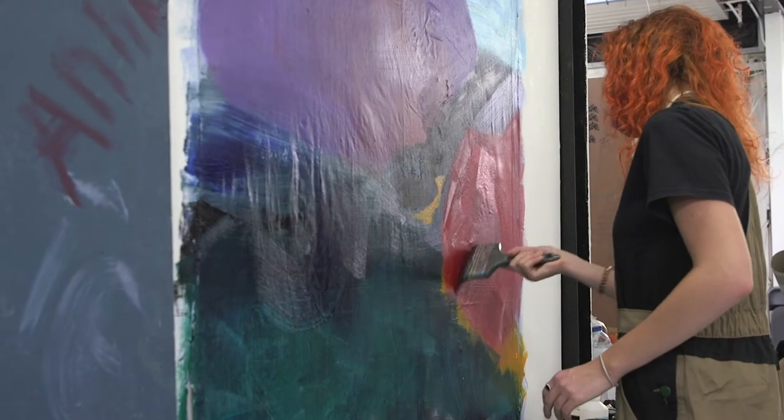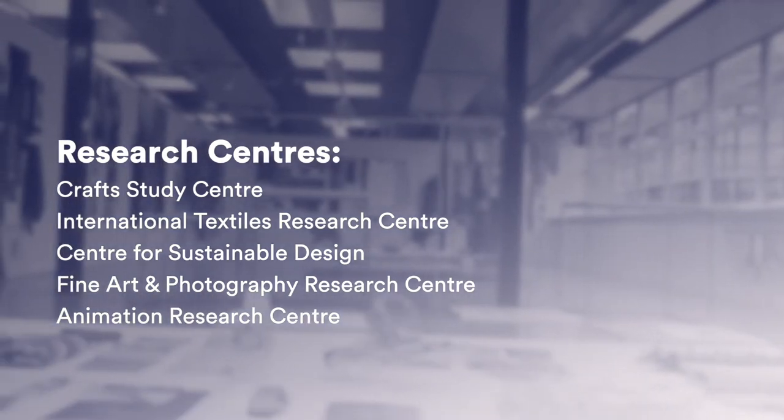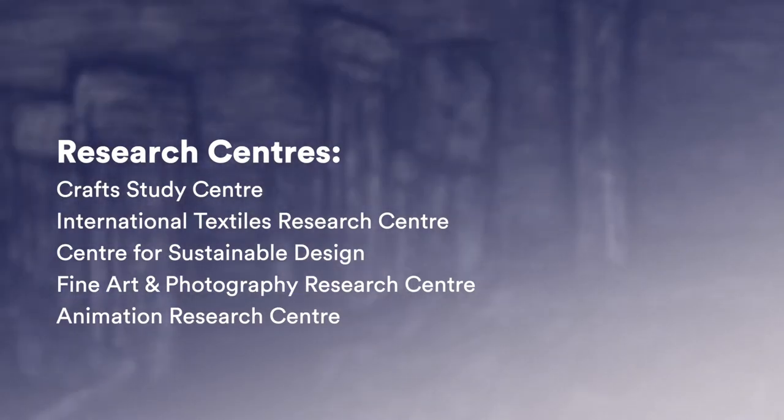What we do is match a PhD student with a supervisor who has expert knowledge in their field. UCA has research expertise and high-level researchers working in lots of different areas. A particular focus is our research centres: the Craft Study Centre, the International Textiles Research Centre, the Centre for Sustainable Design, the Fine Art and Photography Research Centre, and the Animation Research Centre.